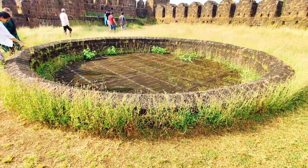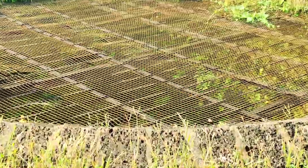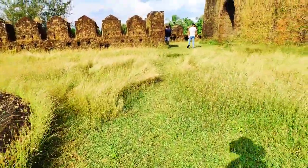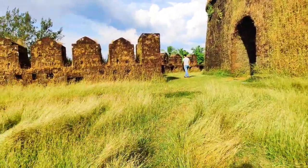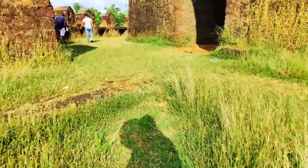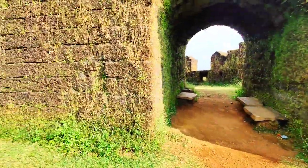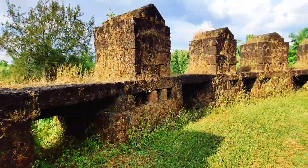We moved along towards the left side that opened into a large area mostly with ruins, yet had an overwhelming old-world charm to it. The whole area was covered in tall grasses and wildflowers that made it look like a place from a romantic Bollywood song. There was also a banyan tree at one end with some idols under it, which were excavated by the ASI. We walked around the area taking pictures and enjoying the gentle breeze.